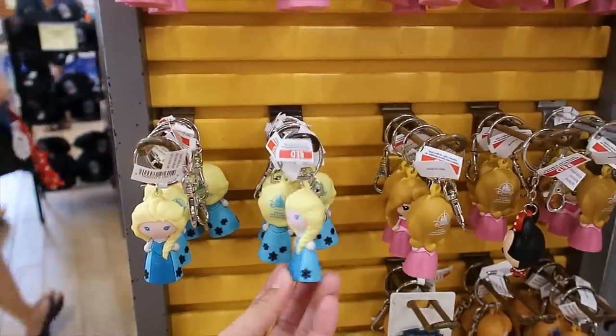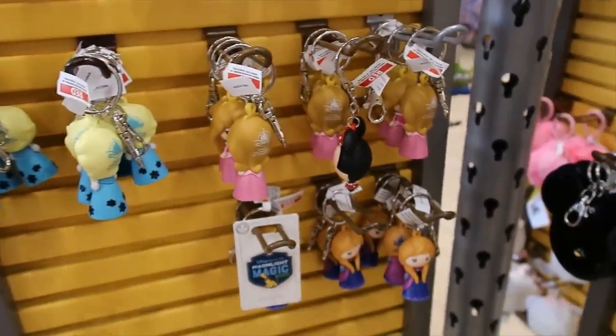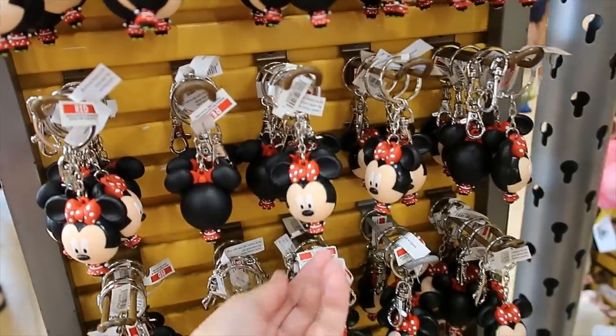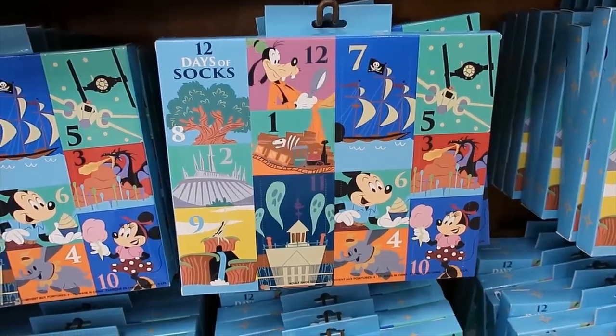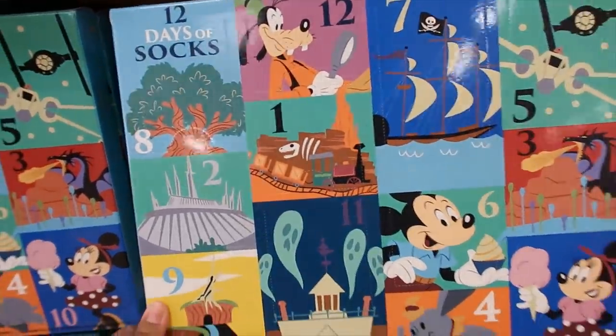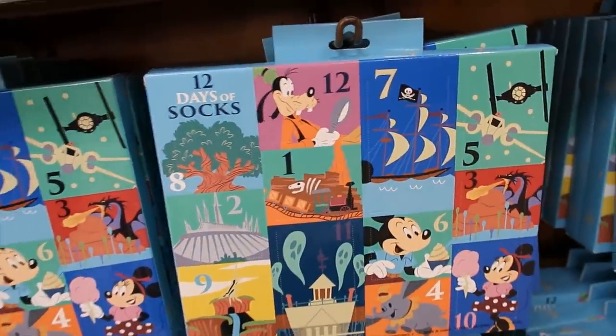$4.99 for Mickey's head — this one has reversible sequins, it goes from black to silver, and the back looks like faux leather. The cascading keychains — I only see Pluto right now, they had all four options last time at International but they're selling out fast. $3.99 for Minnie's parts. Ariel's dinglehopper is $4.99 but this is plastic, very very lightweight.